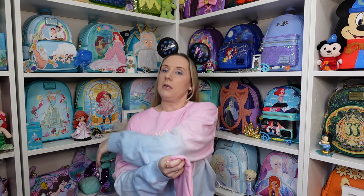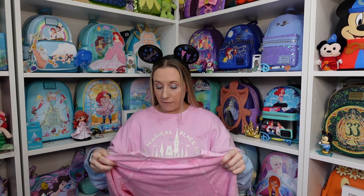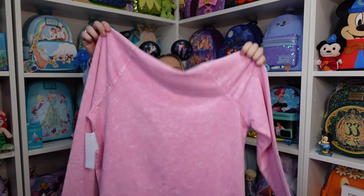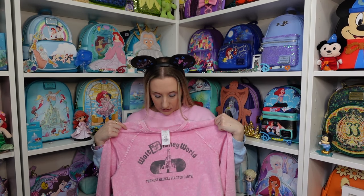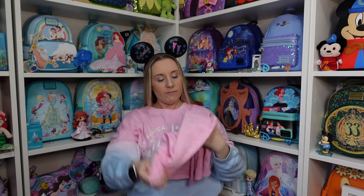This shirt came in about four different colors, but it is the softest thing I felt on Disney property — to the point where I now wish I'd gotten one in a different color in a much bigger size to use as a sleep shirt. It's almost like an acid wash — a beautiful pink — and on the front it has Walt Disney World. It's very stretchy as well.